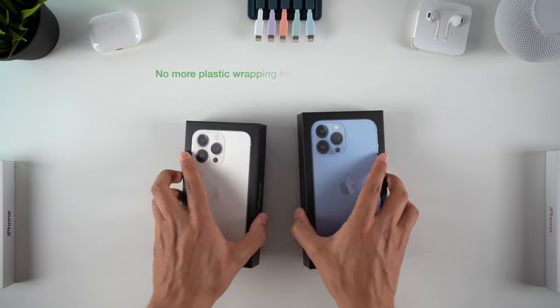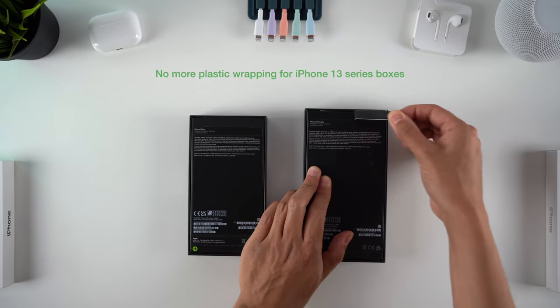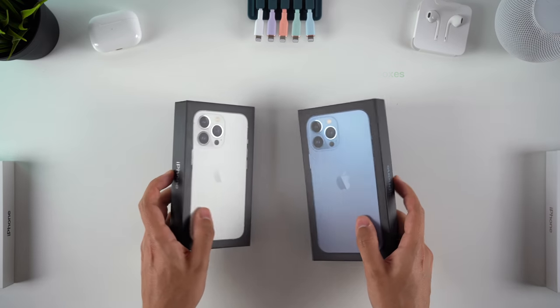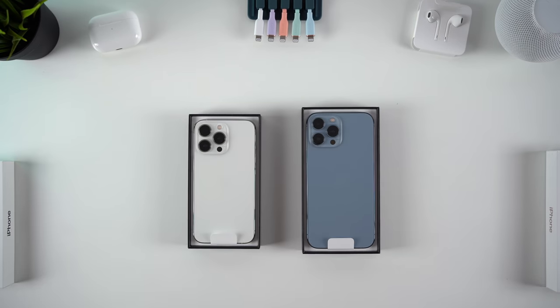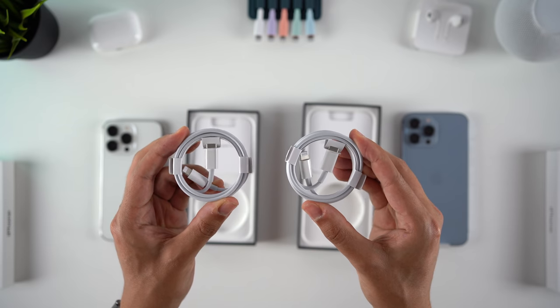Apple has removed the plastic wrapping from the boxes to make another environment-positive move this year. No one's forgetting that this is still the same company that makes their phones incredibly difficult to repair or upgrade yourself, so they're not as green as they pretend to be, but this is still a really good change to see. Just like last year, we get the paperwork, SIM ejector tool, and the charging cable inside the box.